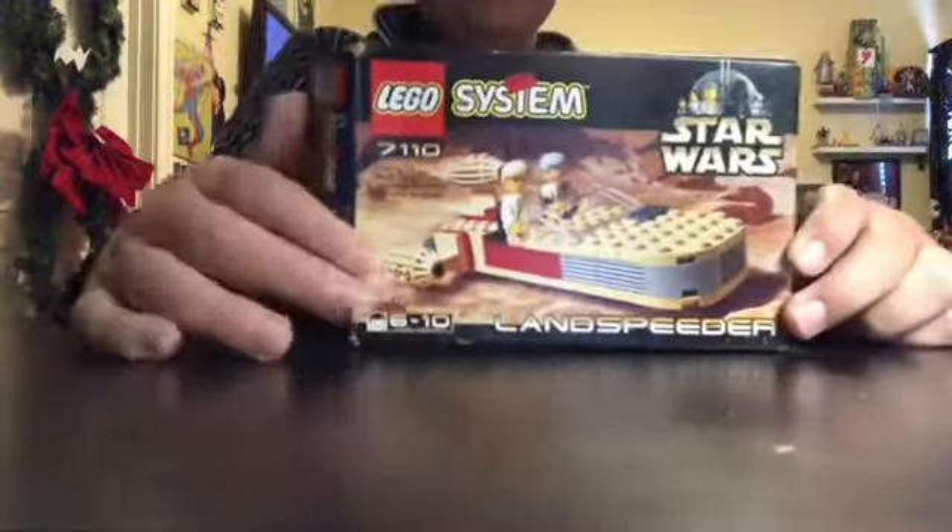You can barely see the piece count, and the age also looks different. But that's what the side has — it actually shows a different angle of the minifigures. At the top it's all that Lego stuff, and at the back it actually shows a different build.